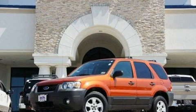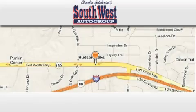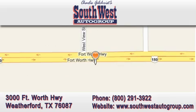Stop by today and test drive this vehicle for yourself. SouthwestAutoGroup.com is located at 3000 Fort Worth Highway in Weatherford. Our goal is to exceed all of your expectations to ensure that you return for future visits.